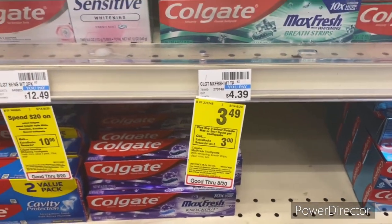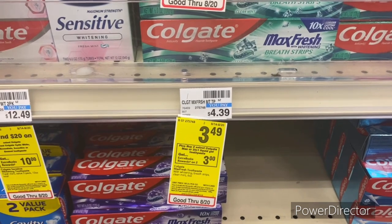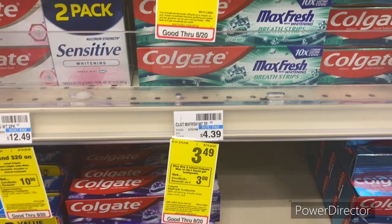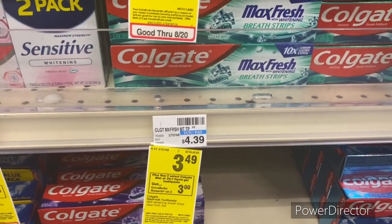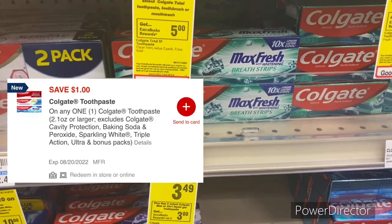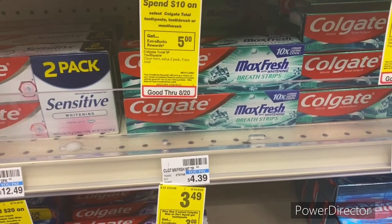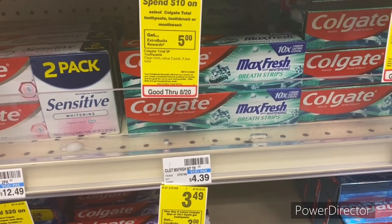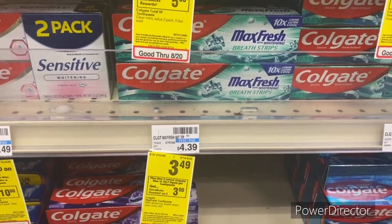The next oral care deal: when you buy two select Colgate Max or two-in-one liquid toothpaste, earn back a $3 Extra Buck — limit of two. Pick up two Colgate Max Fresh priced at $3.49 — total $6.98. Use a $1 off one Colgate toothpaste digital, pay $5.98, get back a $3 Extra Buck — final cost $2.98 or $1.49 each.